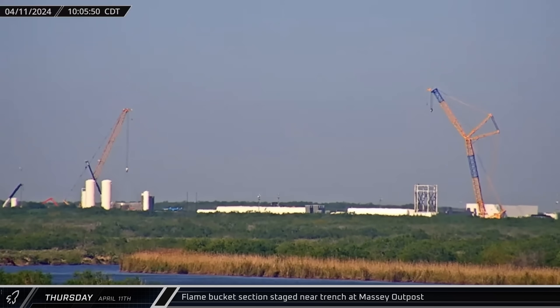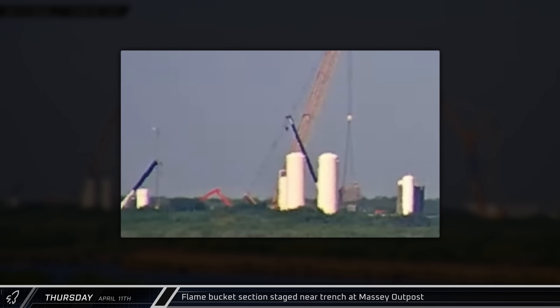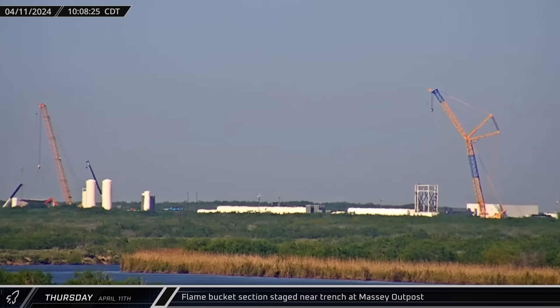Later that morning, one of the cranes at the Massey outpost was spotted moving one of the prefabricated sections of the flame bucket for the new ship's static fire stand. Shifting this closer to the trench may be an indication that they're moving quickly towards installation of this hardware.